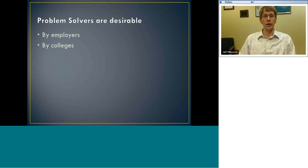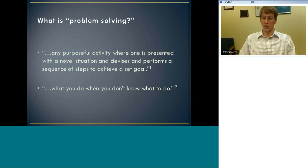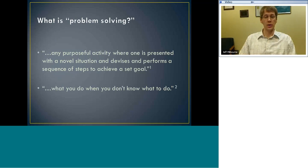Taking the definition of problem solving a little further: there's a definition from a primary source education research article, but I actually like this next definition a lot more. What is problem solving? It's what you do when you don't know what to do. By definition, a problem means you're in a novel situation — you're out in the unknown — and you have to think about how to navigate that situation when you don't know what the answer is. Contrast that with what we'll call an exercise.